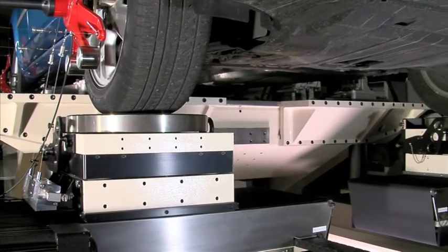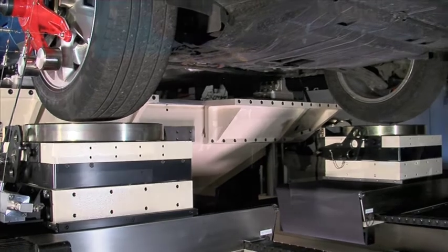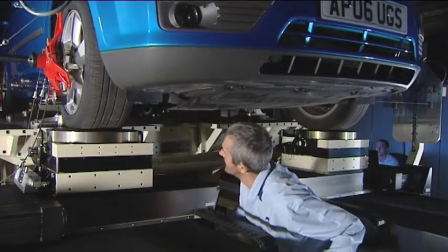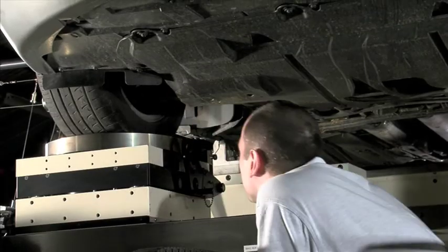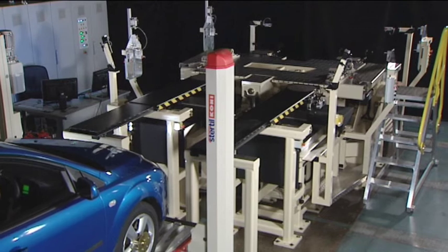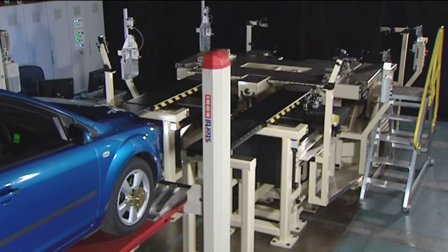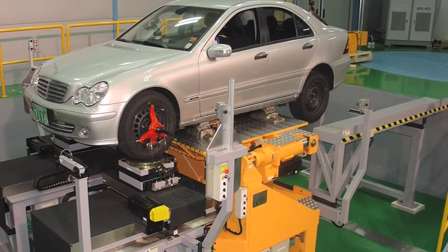The design of the SPMM allows easy access to view the suspension from below during a test, a useful feature for development engineers. The ease of access also enables some suspension components to be changed whilst the vehicle is installed on the machine. The SPMM can be installed either on the workshop floor, using a standard vehicle lift to raise the vehicle up to the loading height, or in a pit that permits loading the vehicle at floor height.